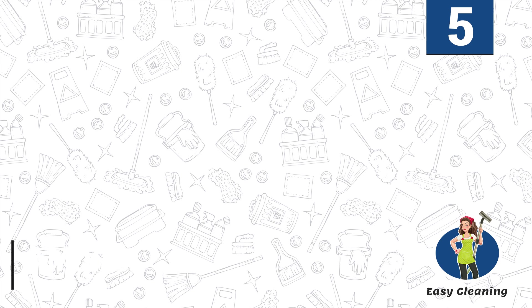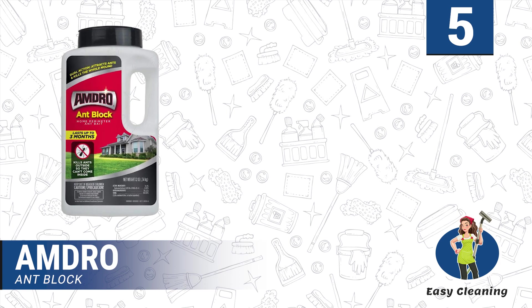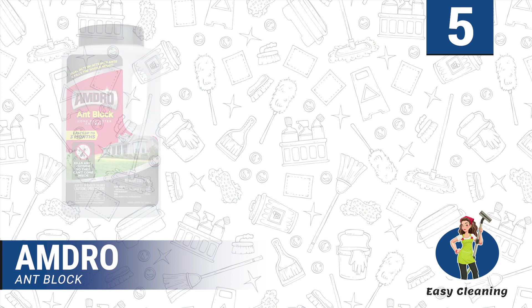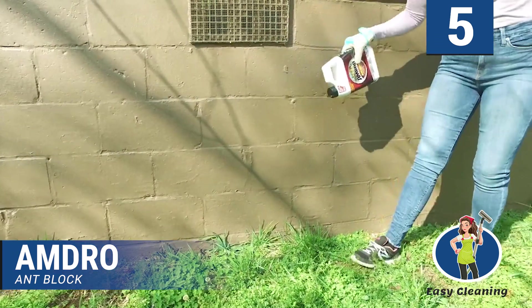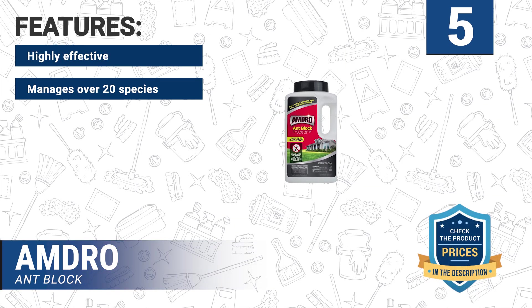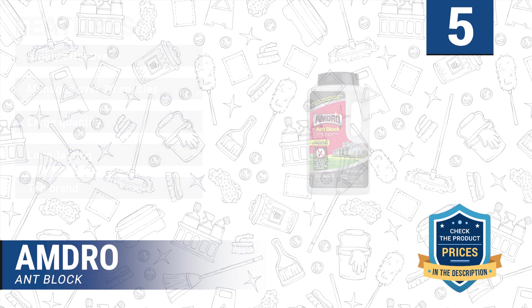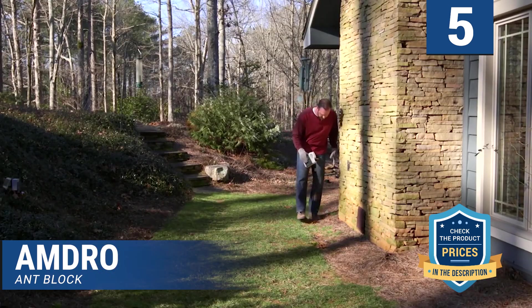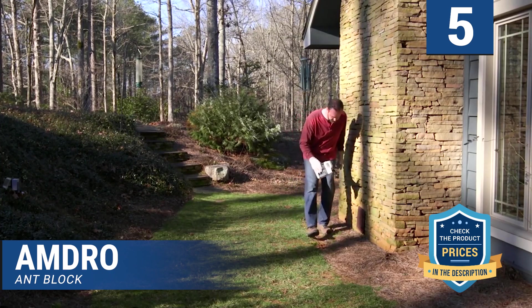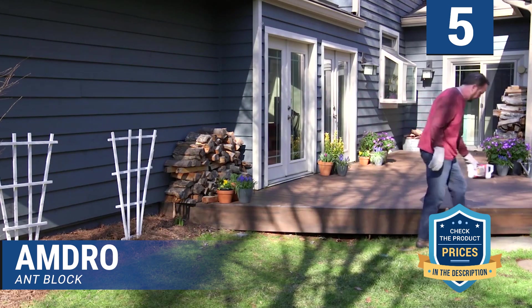Number 5: Amdro Ant Block. Here's another effective ant killer — as baits they attract and kill the ants outside the home, preventing entrance. This solution is designed to kill over 20 various ant species, which makes it an ideal pick for a range of seasons and locations. Features: highly effective, manages over 20 species, large quantity, long lasting, top brand. The formula builds an effect that wards off pests from your premises impressively for up to 3 months. The solution comes in large quantity, ideal for major infestations; for minor infestations, the surplus may come in handy in case of re-infestation.